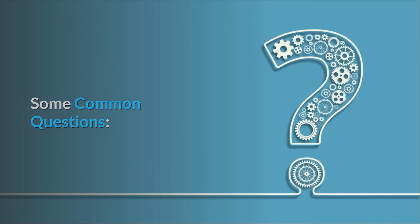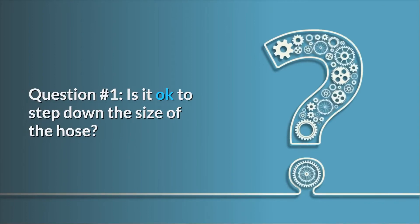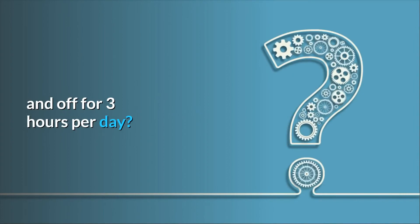Some common questions. Question number one: Is it okay to step down the size of the hose? Answer: Yes. Question number two: How do you set the automatic timer to turn on and off for three hours per day?